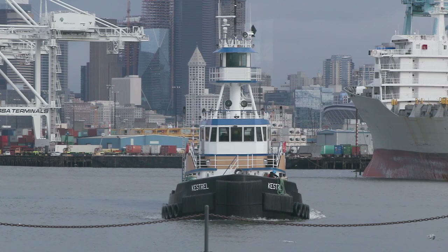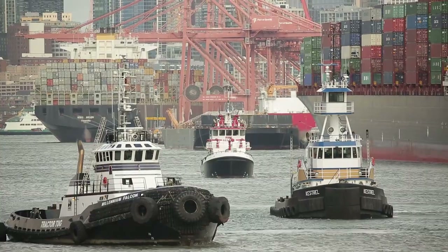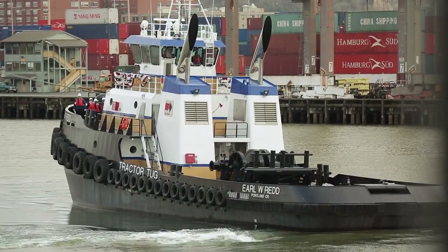We have a long-term partnership with Caterpillar. It's been a great partnership. We've built many boats with Caterpillar. We've repowered many boats with Caterpillar. And so we look to move forward into the Tier 4 requirements — Caterpillar was absolutely our first choice to be able to do that.